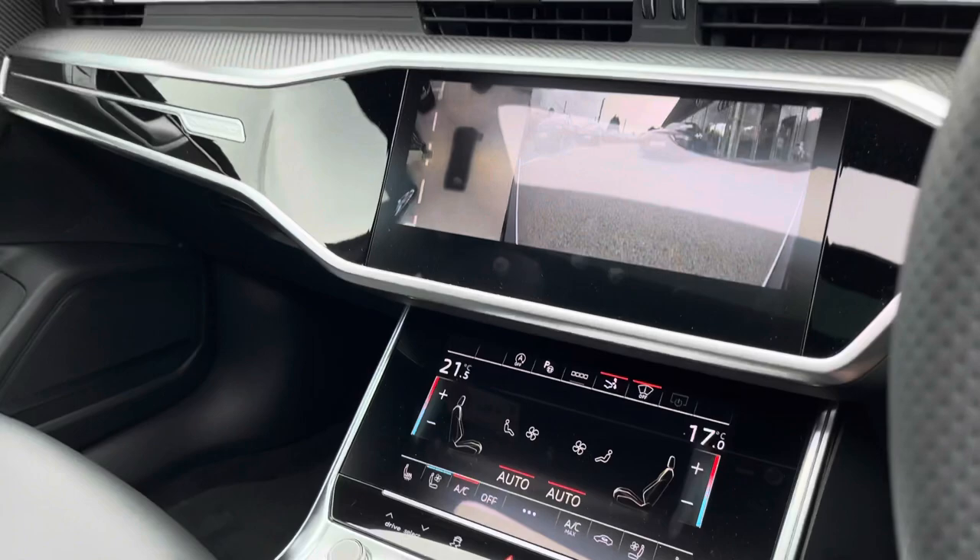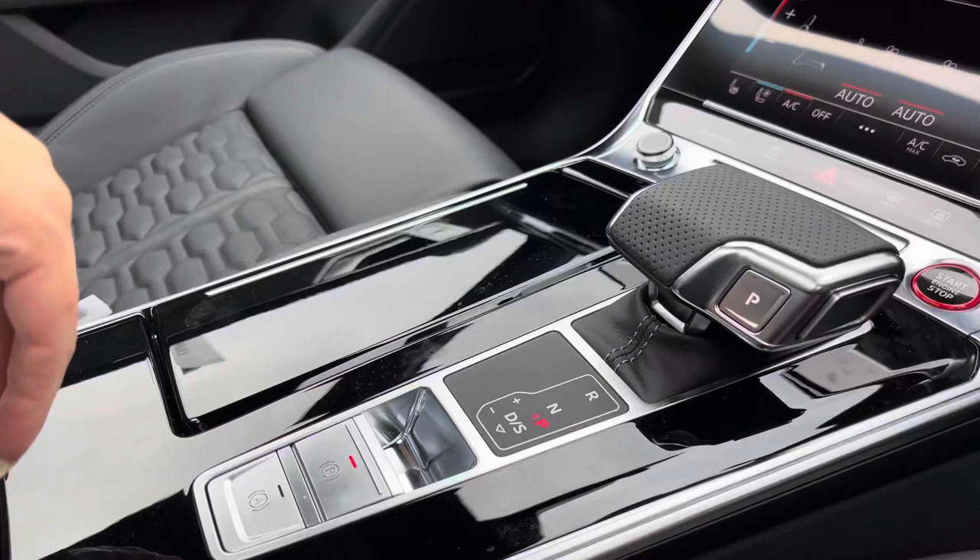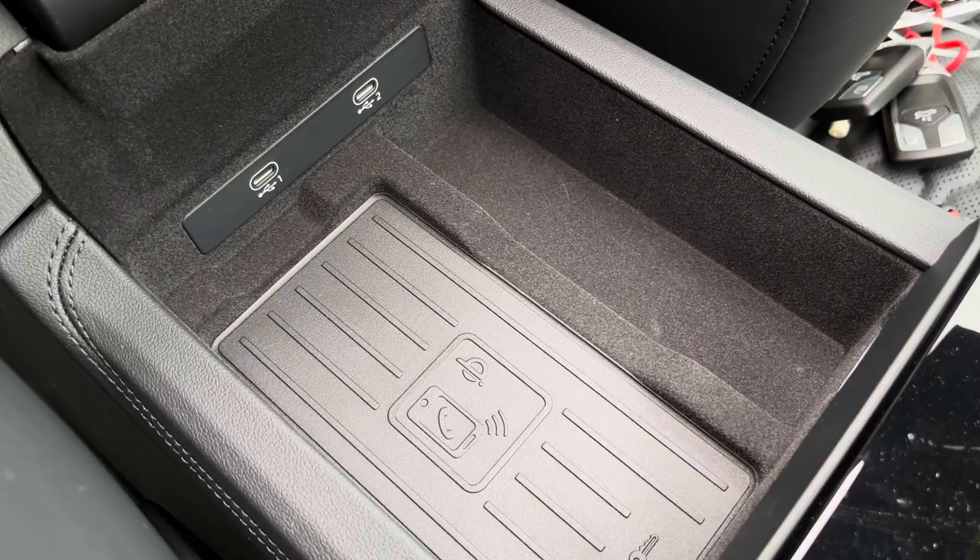Parking has never been so easy in this RS7 with 360-degree cameras, and especially with the 3D camera as well. The front centre armrest provides added comfort, and there's Audi's wireless phone box so you'll never be without your favourite devices.